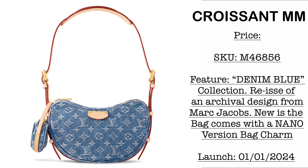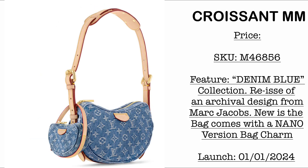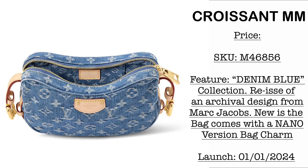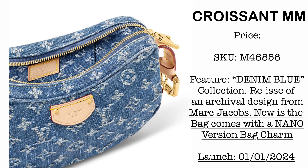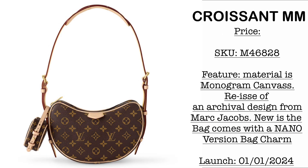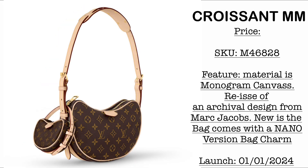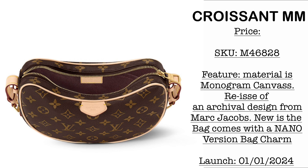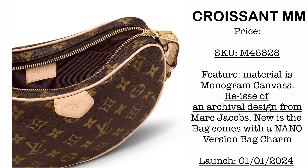Let's start first with the denim blue collection. We have the Croissant MM, launching January 1st, 2024. This Croissant MM is from the archival design from the Marc Jacobs era. What is new about this bag is how cute the tiny nano version is, made of monogram canvas with vachetta trims. The Croissant MM will also be coming in the classic monogram canvas, launching on the same day, January 1st, 2024 — with vachetta trims and the tiny cute nano version of the Croissant bag.